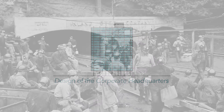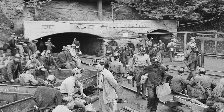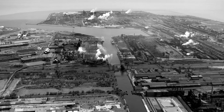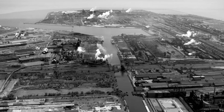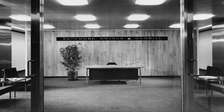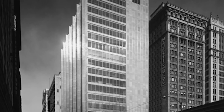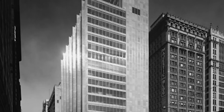The increased demand for steel during the World Wars made Chicago-area steelmaker Inland Steel one of the country's most powerful corporations by the 1950s. To celebrate their success, the company hired Chicago architecture firm Skidmore, Owings & Merrill to design a new Inland Steel headquarters in the center of Chicago's downtown.